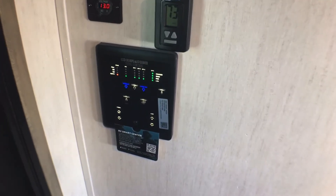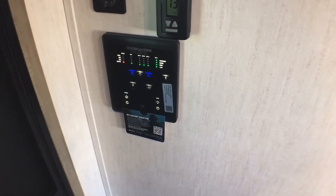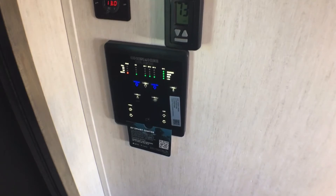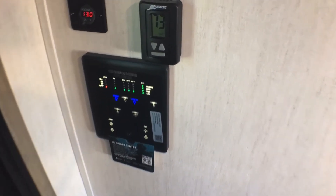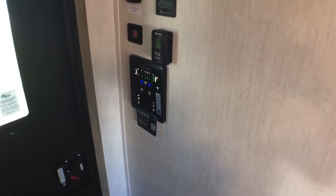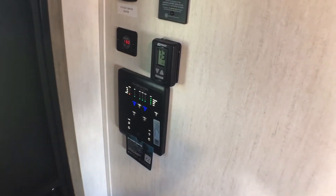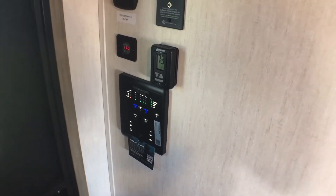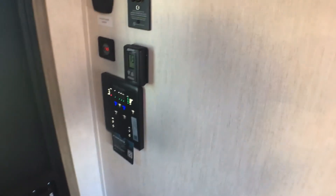Down below, you have your total control system, which is your main control panel. That lets you run your lights, your slide out, your awning, view your tank monitoring panel, run your water heater on gas or electric, and your water pump. The nice thing about this panel is you can Bluetooth it to your phone, but you don't have to. You can still just use the buttons like campers have been doing for 50 or 60 years. I really like that.